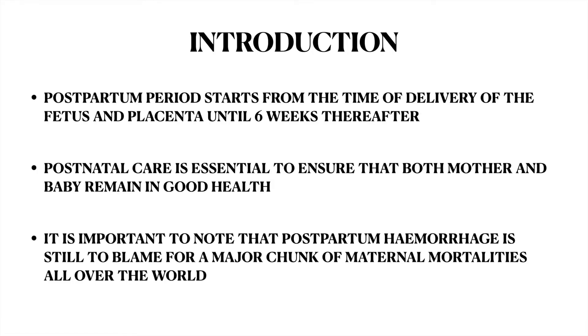Hi all, this is Dr. Reshmi. In this video, we are going to see about postnatal care. The postpartum period starts from the time of delivery of the fetus and placenta until 6 weeks thereafter. Postnatal care is essential to ensure that both mother and baby remain in good health. It is important to note that postpartum hemorrhage is still to blame for a major chunk of maternal mortalities all over the world.